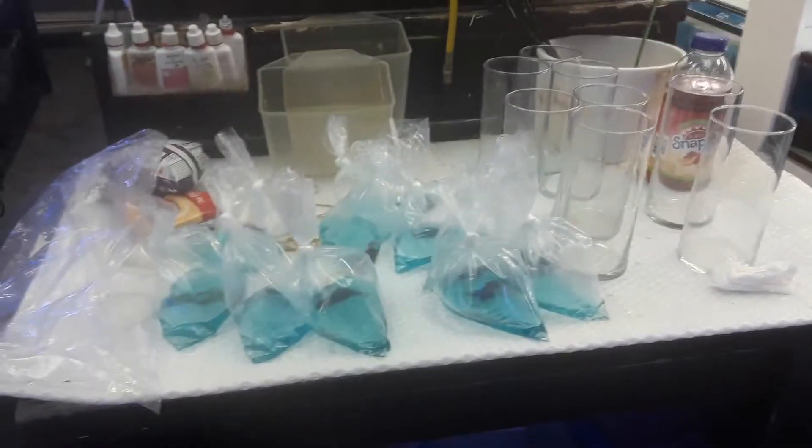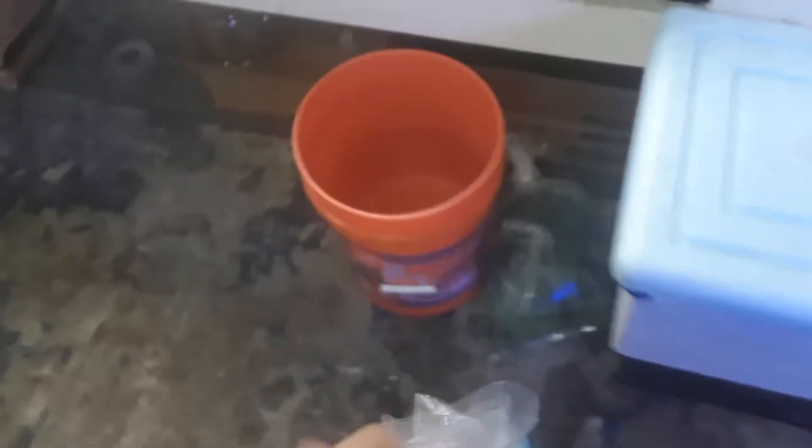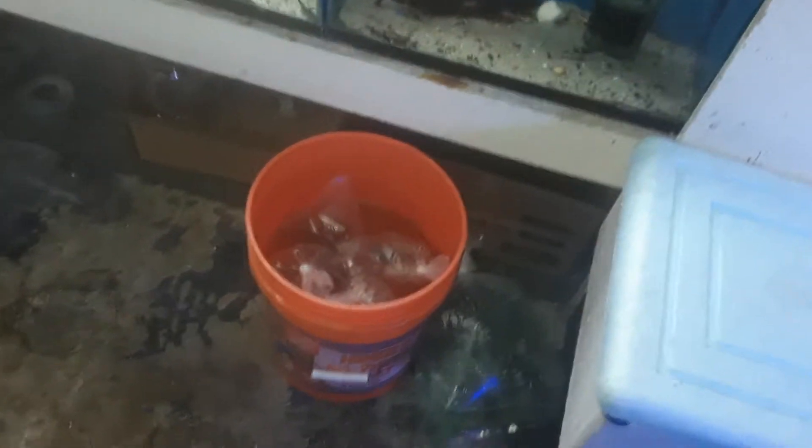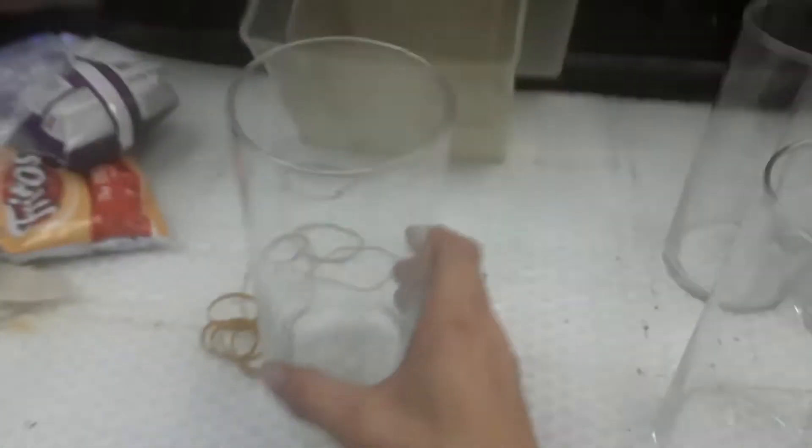What's happening everybody, Fish Whisperer Miles here with another video. We got 10 veil tail betas, they got some blue water. Going to put them in the bucket so they can temperature acclimate. As they sit in the bucket I have some glasses to clean — that's what we got in store for us today.